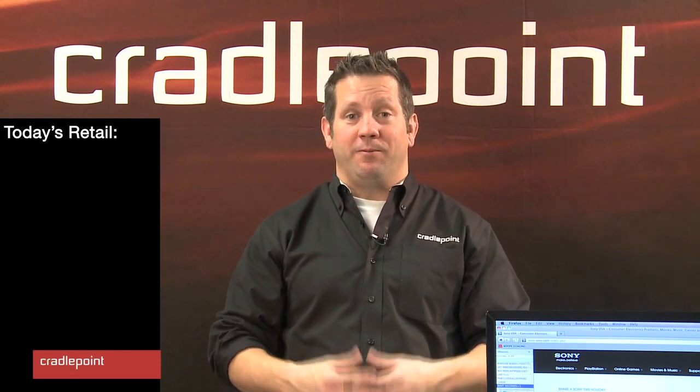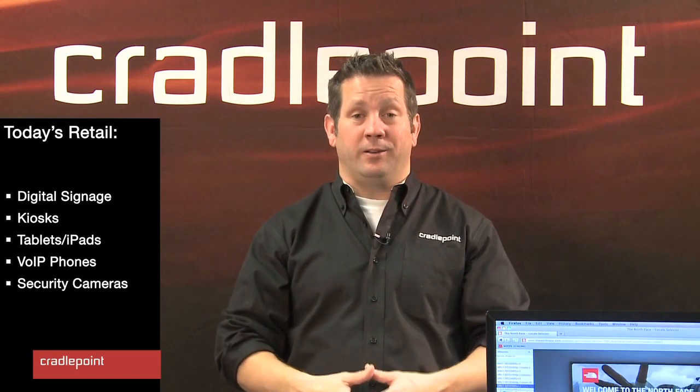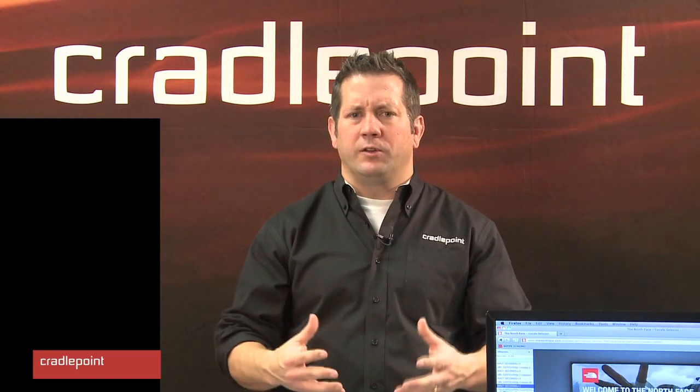Today's retail environment is much more dynamic and feature-rich in content than it ever was. You walk into a retail store today and you see digital signs, kiosks, agents have iPads, you see unified communications with VoIP phones, security cameras, lots of information going on in there including public Wi-Fi. All this amounts to a big need to have a lot more bandwidth in the store and for it to always be connected.